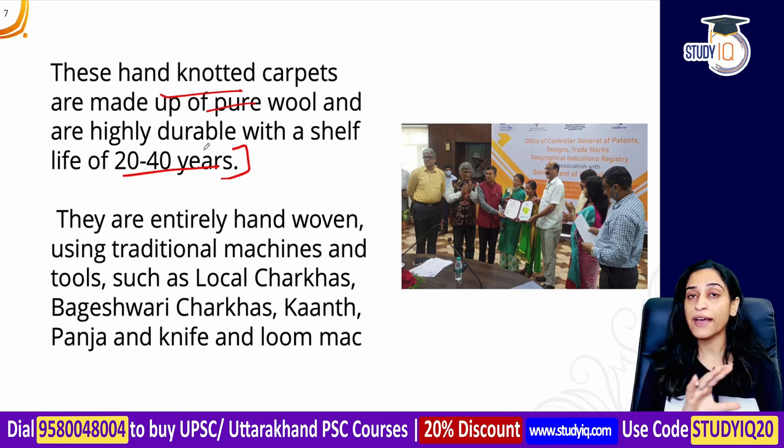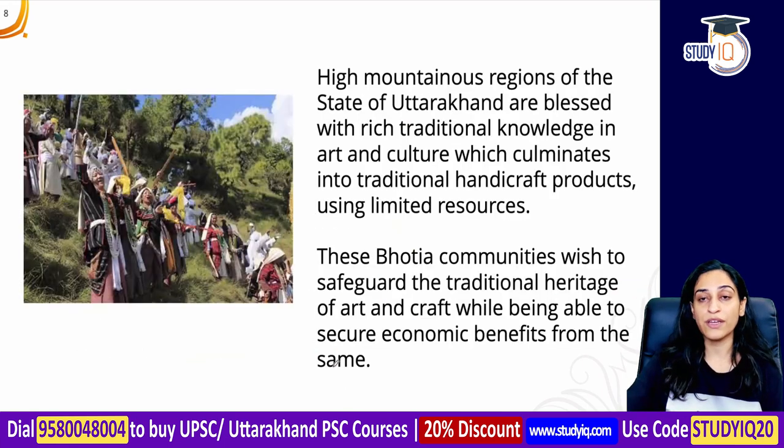These hand-knotted carpets are made of pure wool and have a durable shelf life of 20 to 40 years. They are built entirely by hand or using traditional machines. The tools used include local charkhas, Bhageshwari charkha, kant, pancha, knife, and loom.